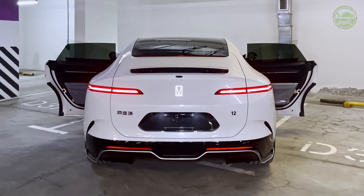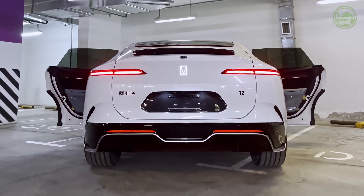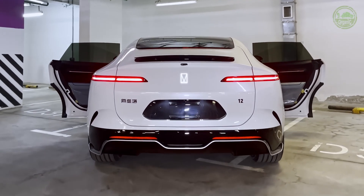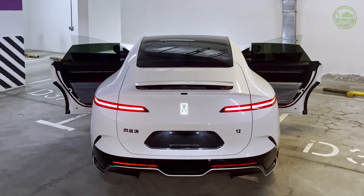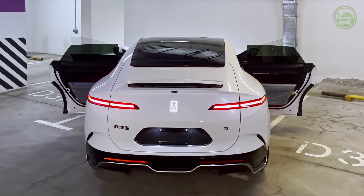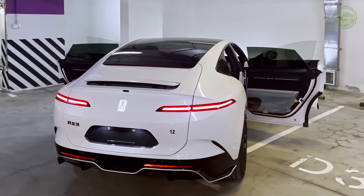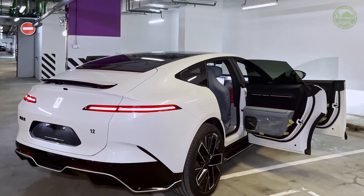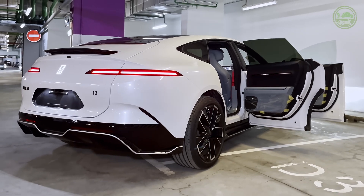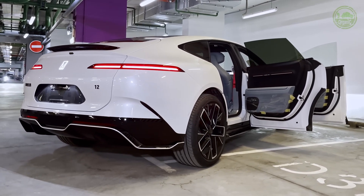Hello everyone, welcome back to our channel. Today we're diving deep into a highly anticipated luxury smart electric vehicle, the Avatar 12. This car can be described as a rising star in China's new energy vehicle market. It not only represents the latest achievements of the Chinese automotive industry, but also challenges international luxury brands in multiple dimensions such as design, performance, and intelligence.